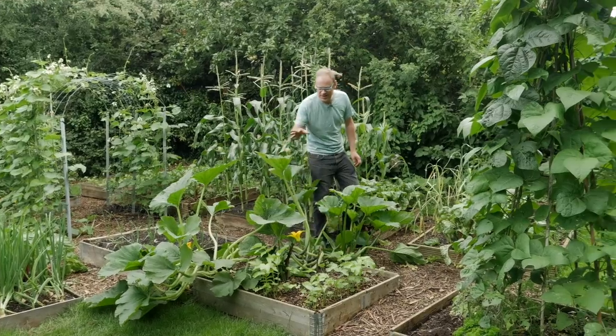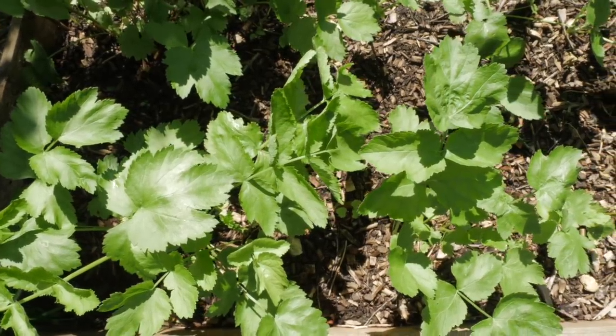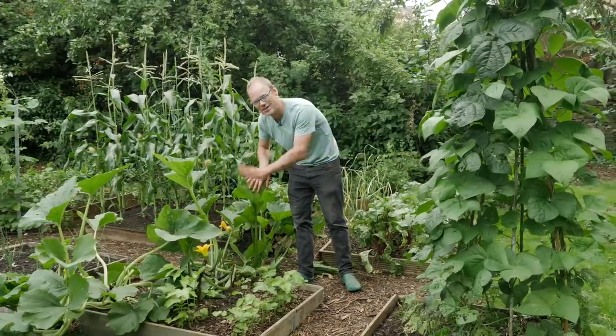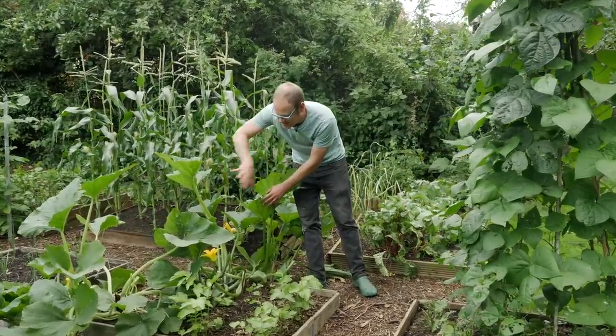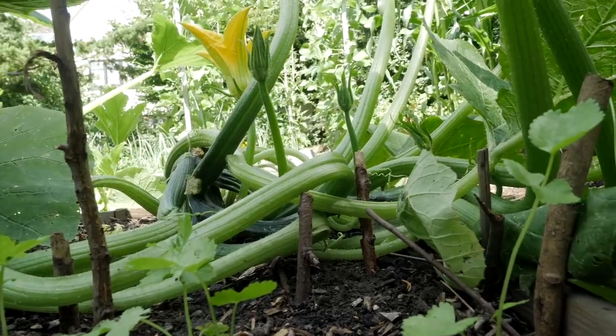There's a risk that they're going to overwhelm these parsnips, and I want these for the winter, so I'm hemming them in with sticks to keep these rambunctious leaves tamed and at bay. But so far so good.